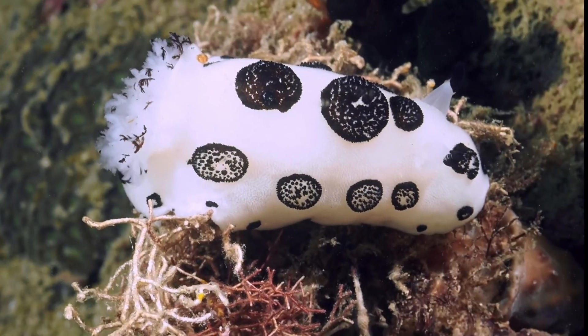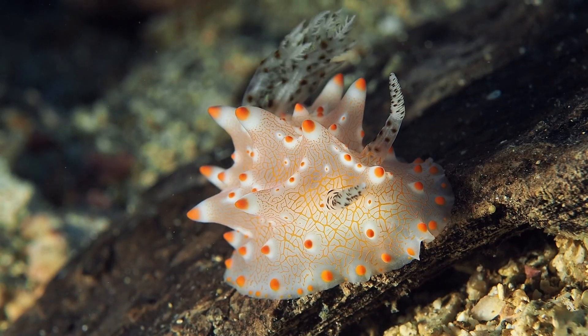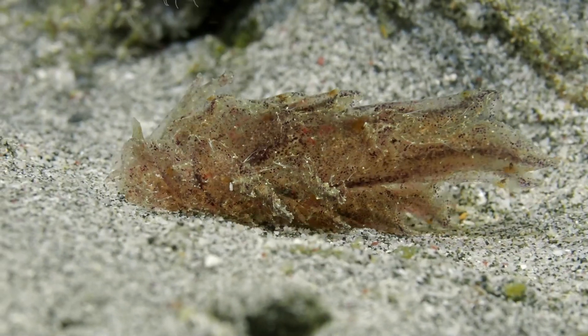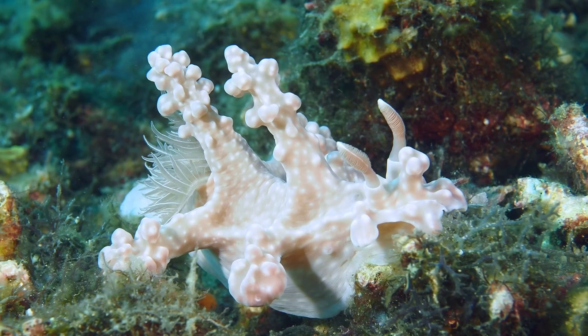Shape-wise, nudibranchs vary widely, from simple to complex, just plain trashy, or even things inspired by Rube Goldberg.